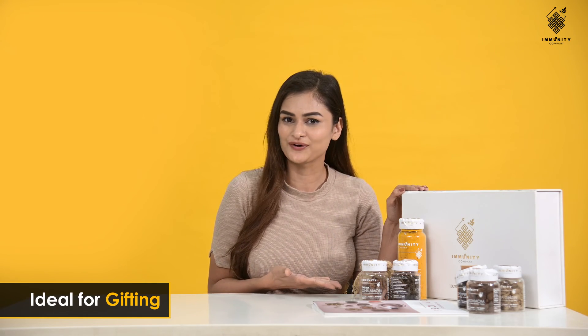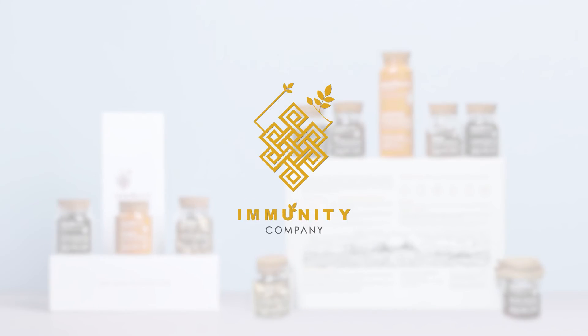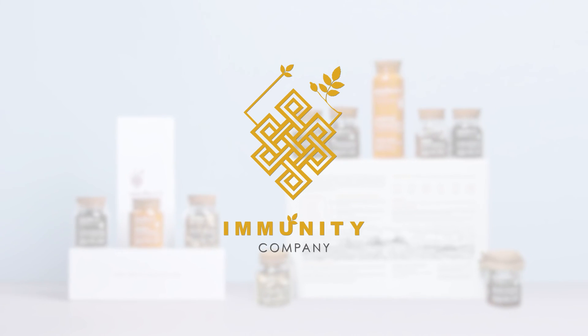So if you want to gift yourself and your family a healthy life, then the Immunity Box is something you should definitely go for.